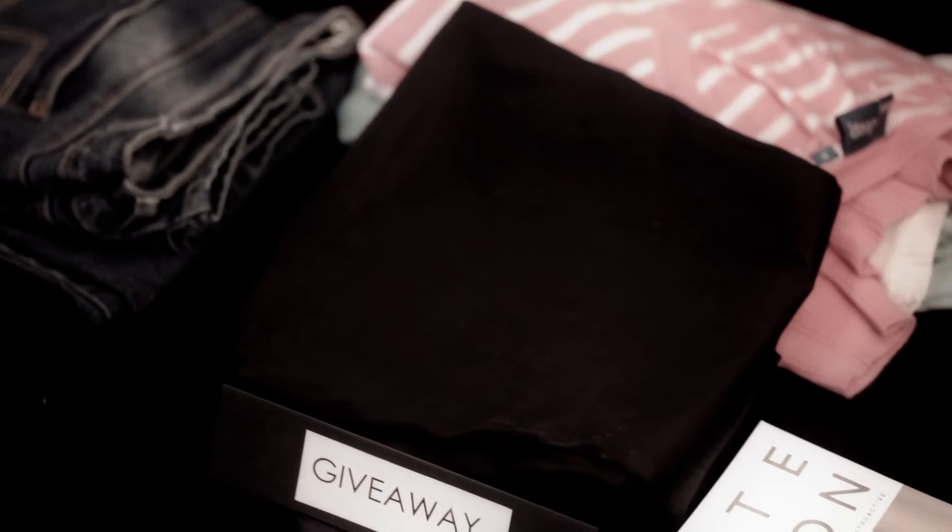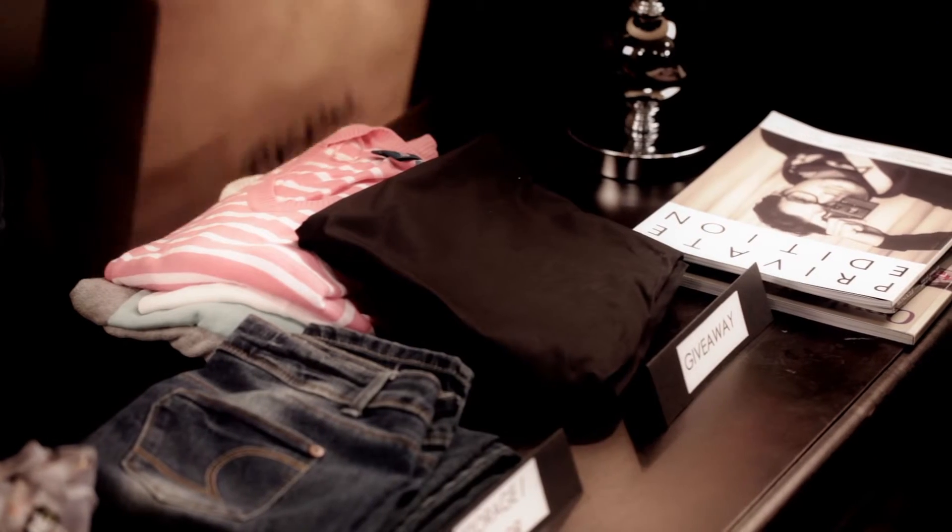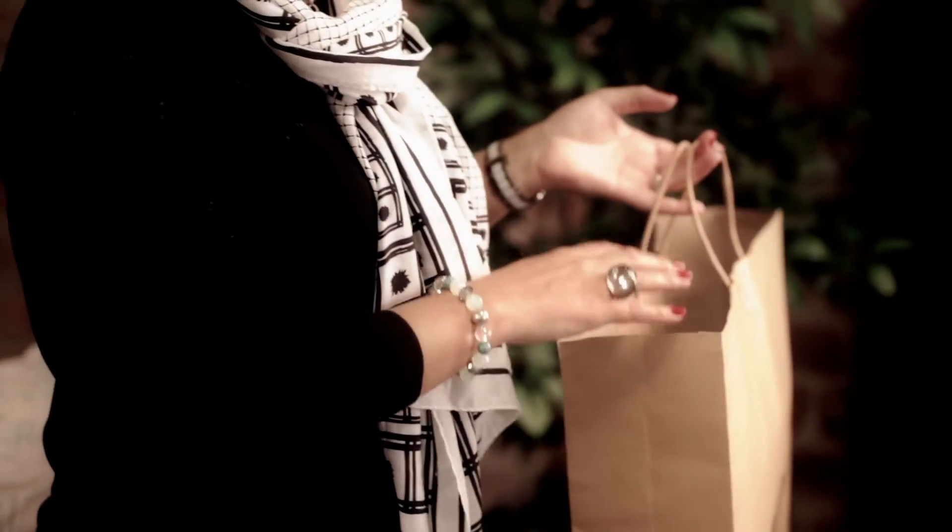The third pile is obviously your giveaway pile. Another handy tip is to have a bag on hand. If you're going to be giving things to a charity or to a friend, make sure they go straight into the bag — at least then you know it's going to be out of your closet and not take up any more space.